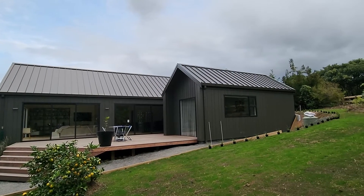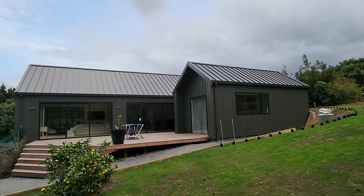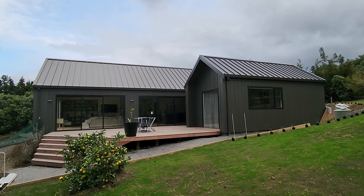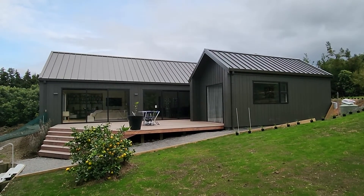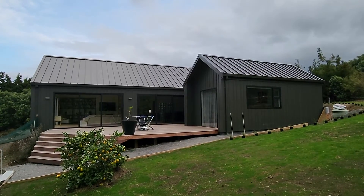Moving to the deck and across to the small guest bedroom pavilion — it doesn't look that big but it actually has some beautiful volume. We've got eight meters of sliders there which have worked out really well. We're just trying to decide now what sort of cover we'll put onto the deck, as it's too hot.